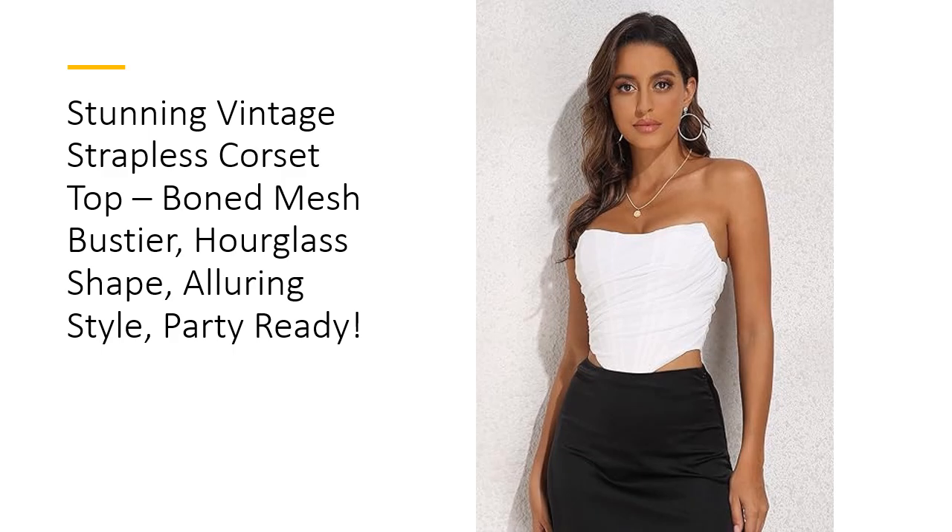Designed with a captivating open back and a zip-up closure, this corset is made for turning heads. The flattering structure is specially crafted for those with larger busts, making it a unique piece that celebrates curves. The boned mesh and structured design provide unbeatable support and shape, perfect for everything from a night out to an intimate event. Every detail is meant to flatter, offering confidence with every wear.